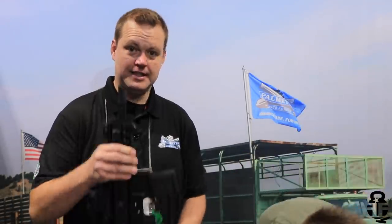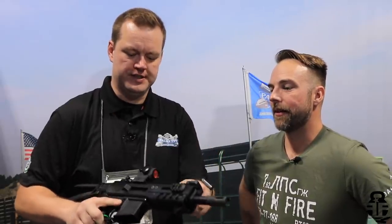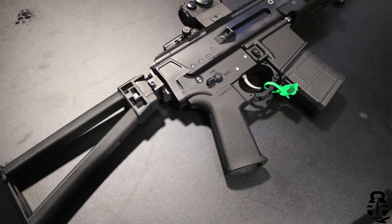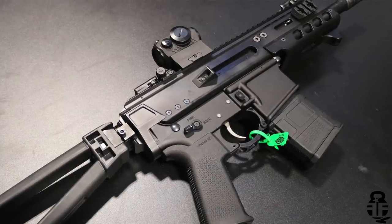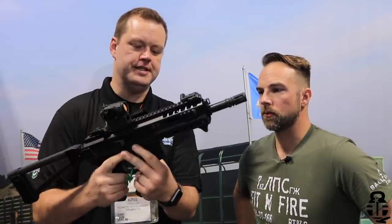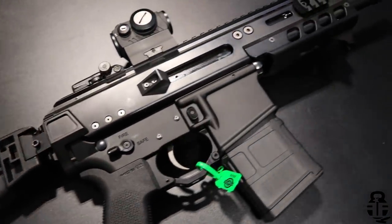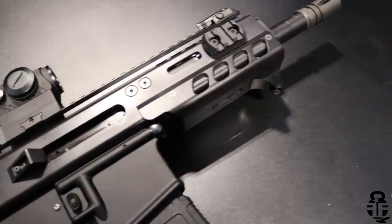This could easily be called the dark horse — this is our Jackal. It is a monolithic upper, meaning the upper receiver and handguard are all one piece. It's a piston-driven system. It has a side-charging handle that is non-reciprocating. It is a long-stroke piston system with three gas settings set up for suppression — open, suppressed, or closed. It is also a bufferless system; there's a captured buffer system inside the upper, so the Picatinny rail section on the back lets you put whatever brace you want on it.